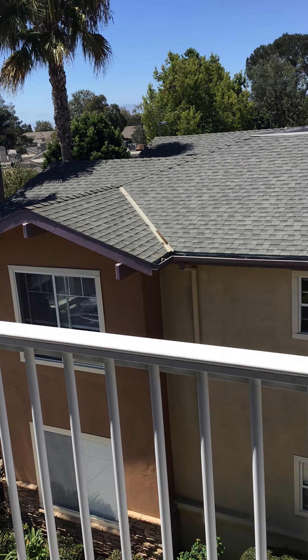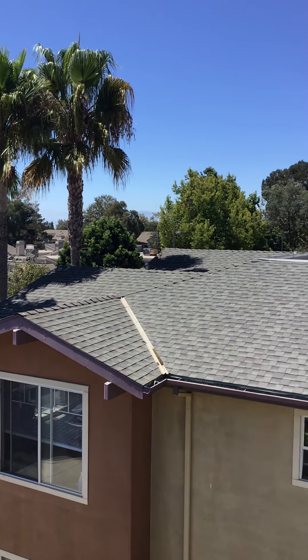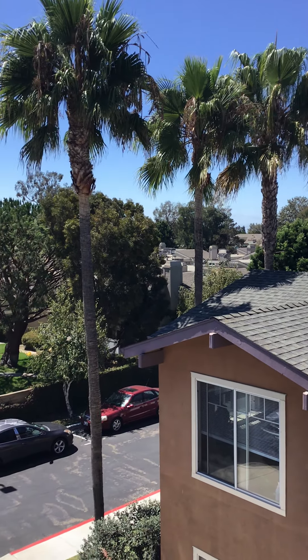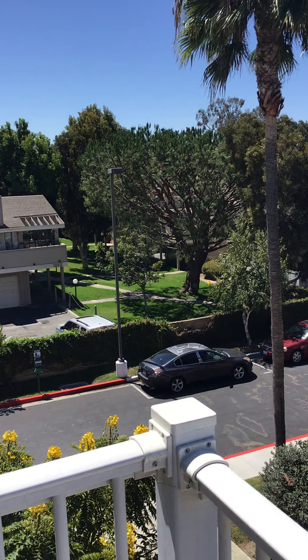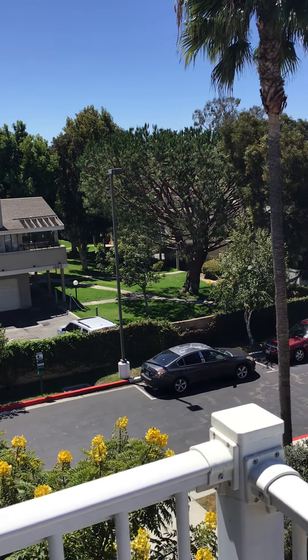Straight ahead we see assisted living. We see palm trees, greenery, sky. We're facing west. We see our neighbor condo association there. The driveway below is just for residents or staff.